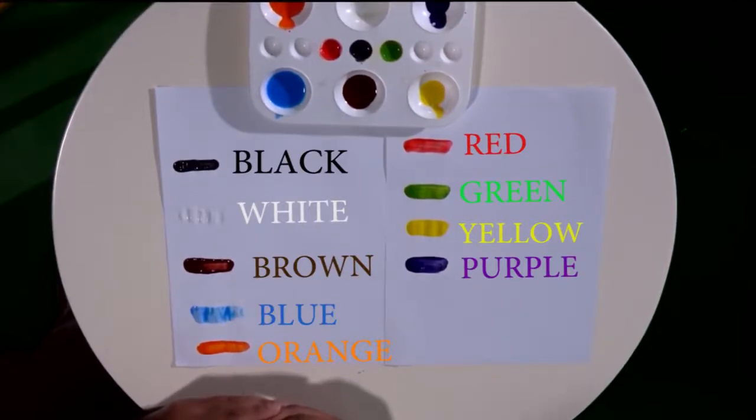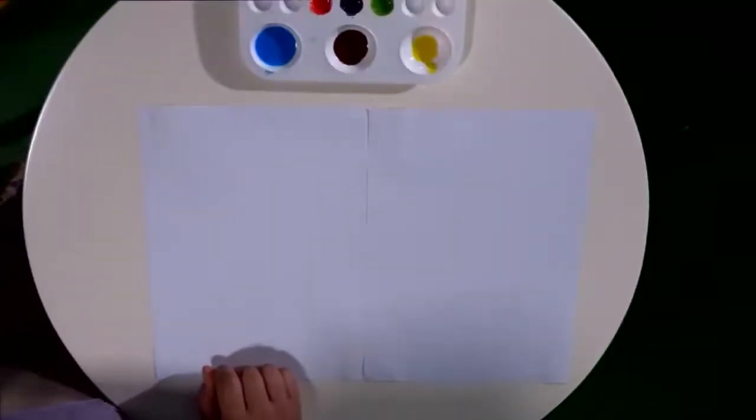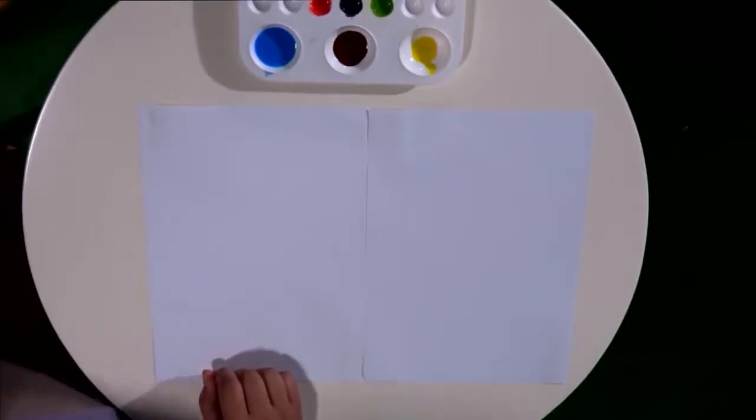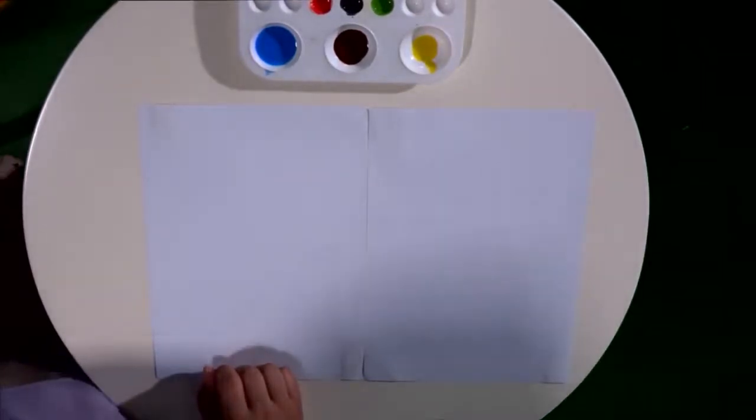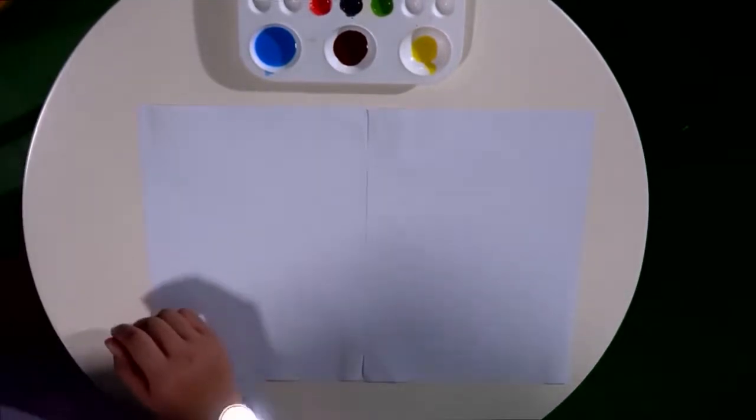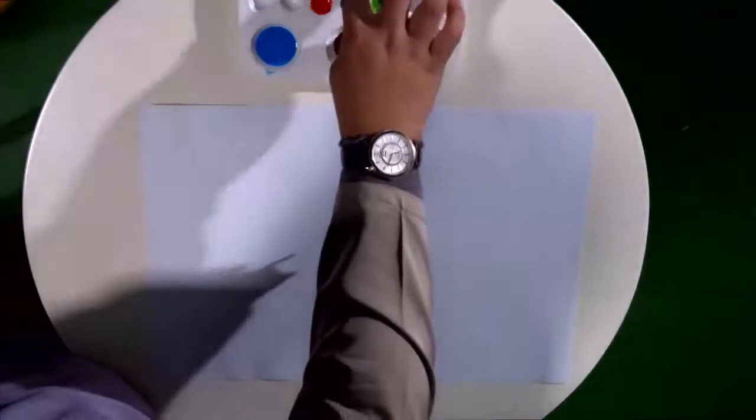Let's move to the combination of colors. Alhamdulillah — just now we learned about the basic colors. Now it's time to play with colors. I'm going to show you the combination of colors. Let's start with the combination of white.